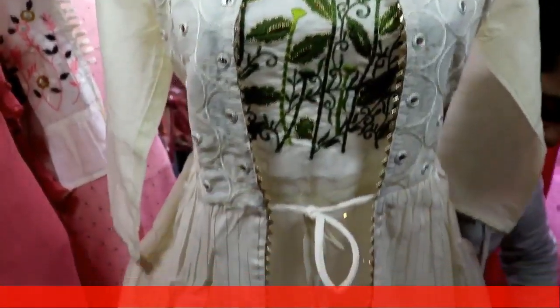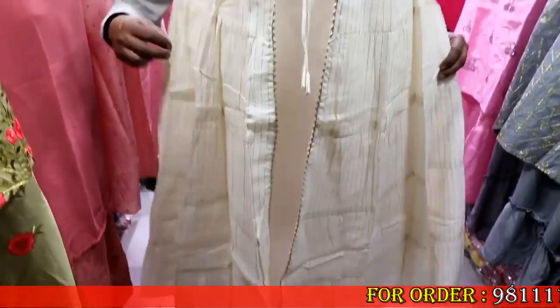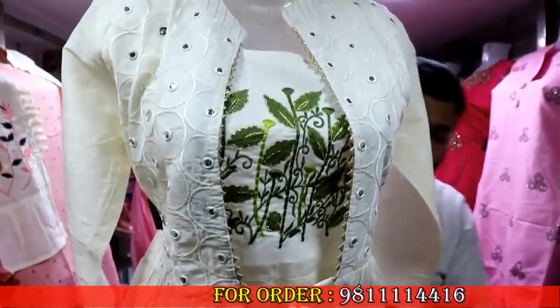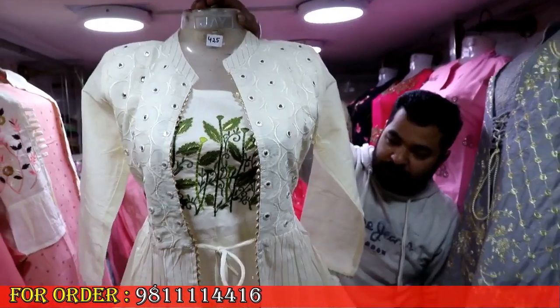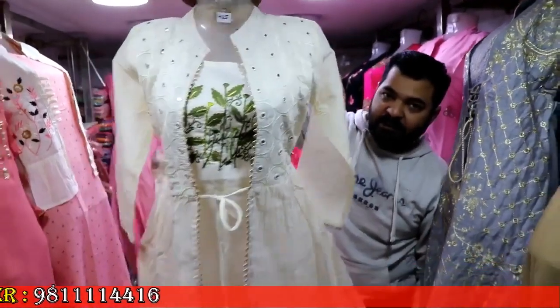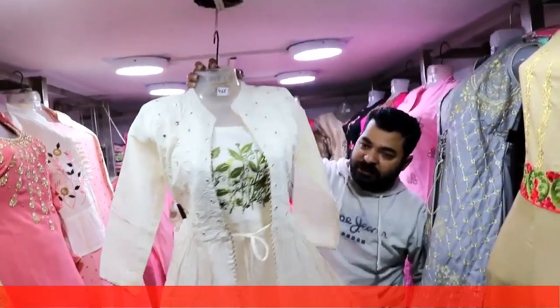In the second variety, it's cotton — a long skirt, double pair. As you can see, there are three sizes available. The colors and sizes follow the same range. The price is 425 rupees.